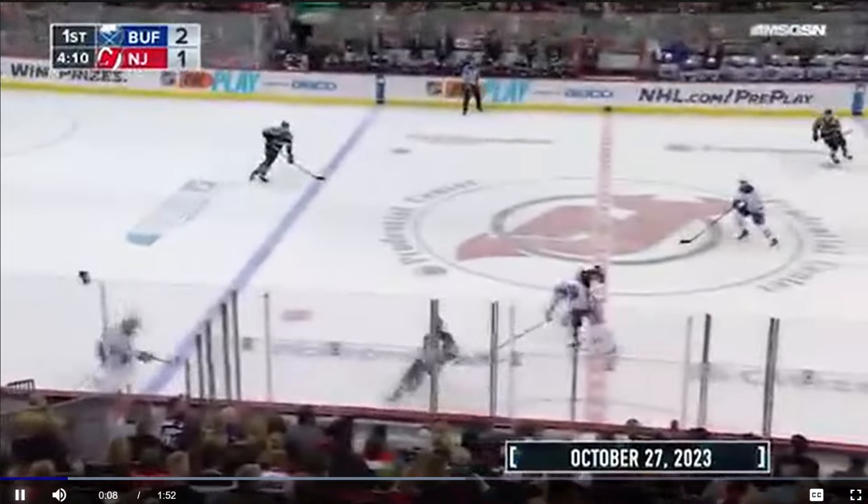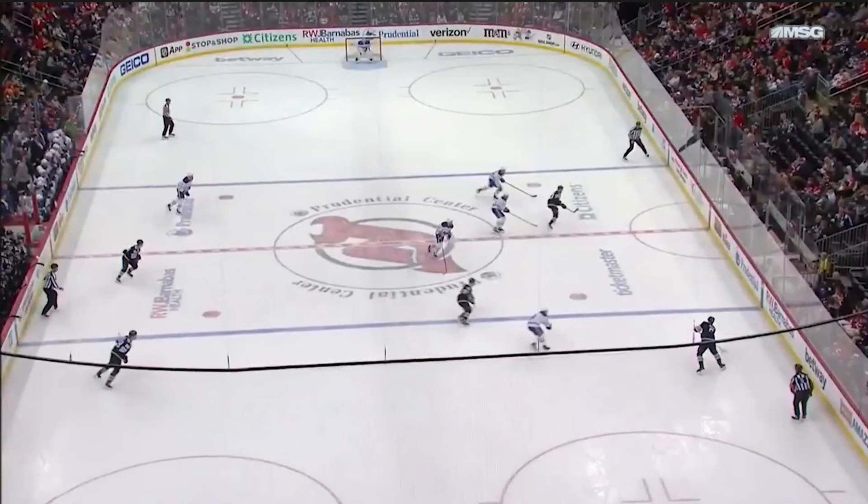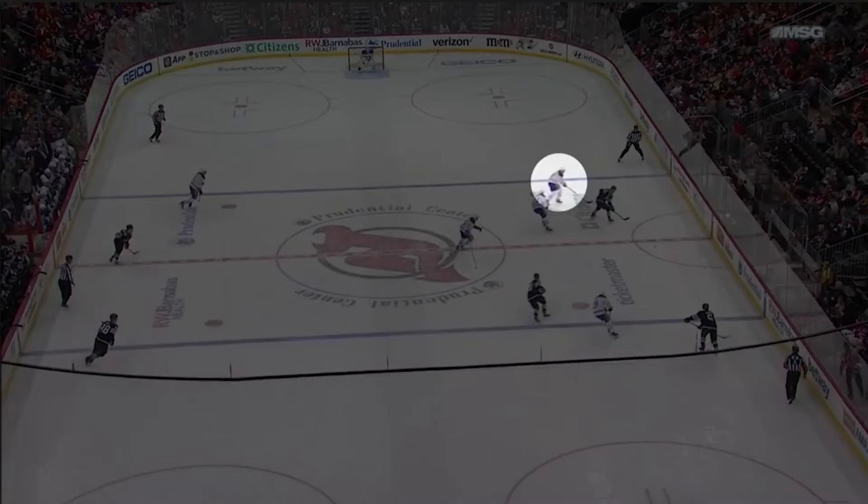Friday night in New Jersey, Sabres defenseman Connor Clifton was assessed a match penalty for delivering an illegal check to the head of Devils forward Niko Hesher. As the video shows, the Devils bring the puck up ice and Hesher moves towards the wall as a passing option, with Clifton pressuring from center.